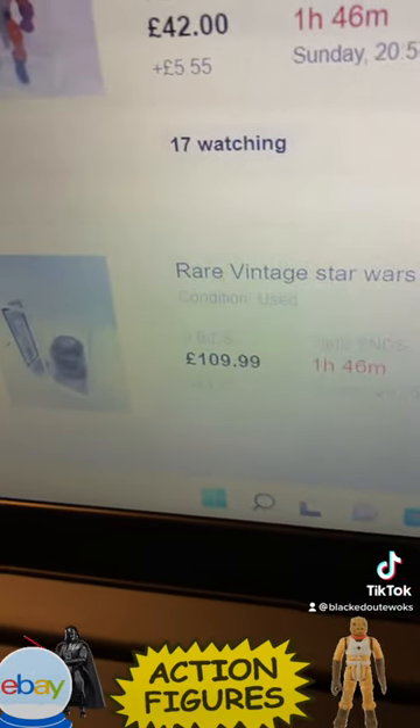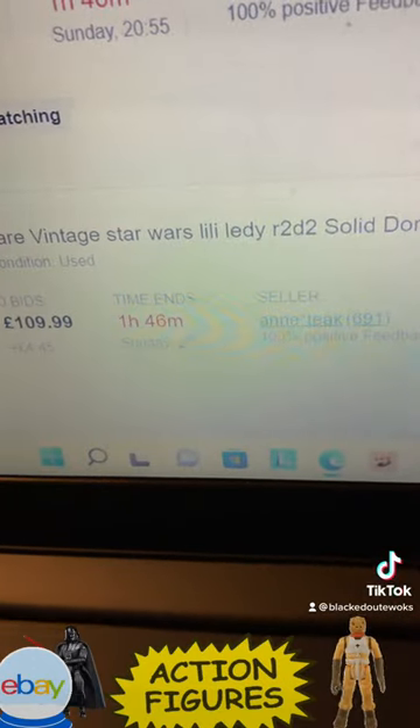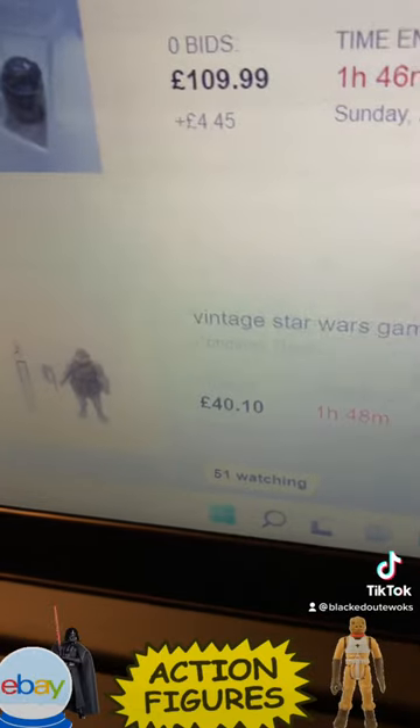Lily Lede R2D2 at 109 pounds — that's a starting bid and it's only UKG 30, so no one's bidding on that.